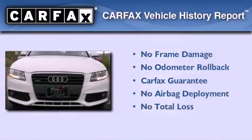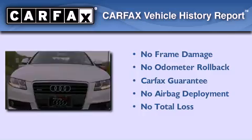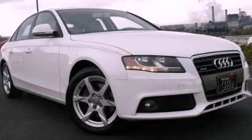Not to mention that this Audi qualifies for the Carfax buyback guarantee. Stop by today and test drive this automobile for yourself.